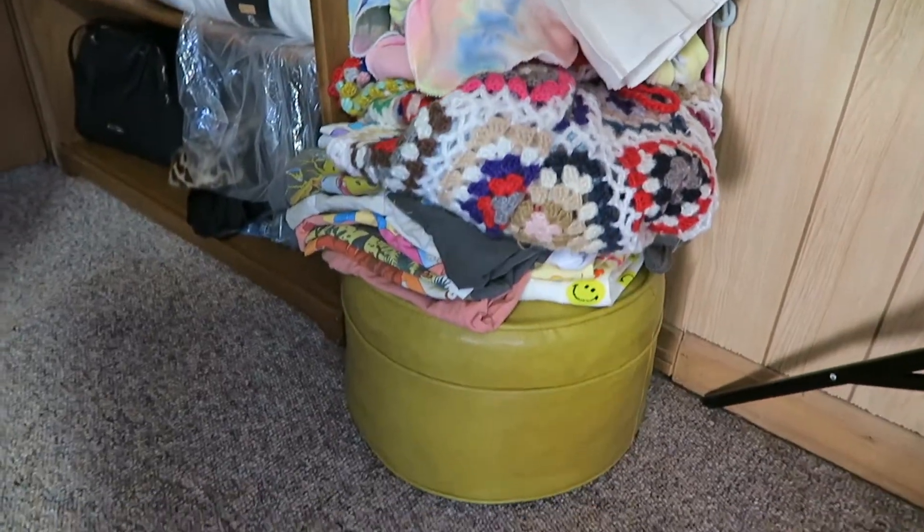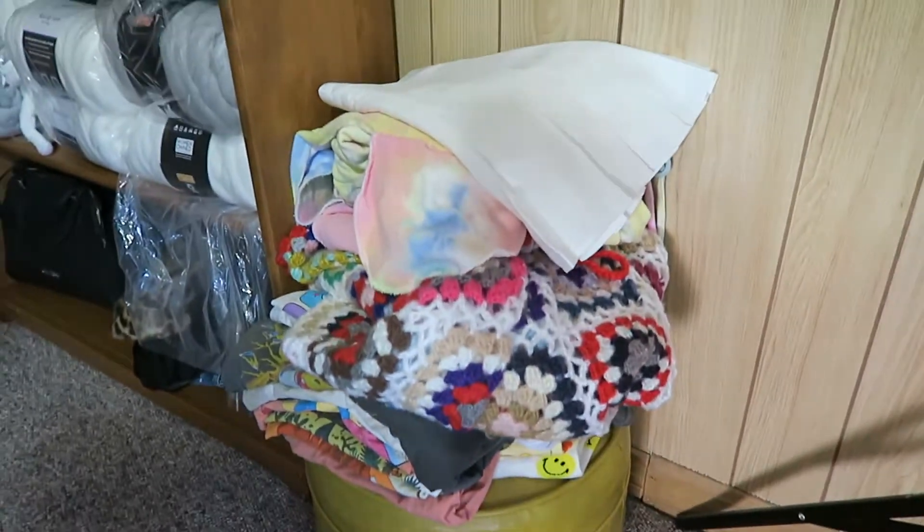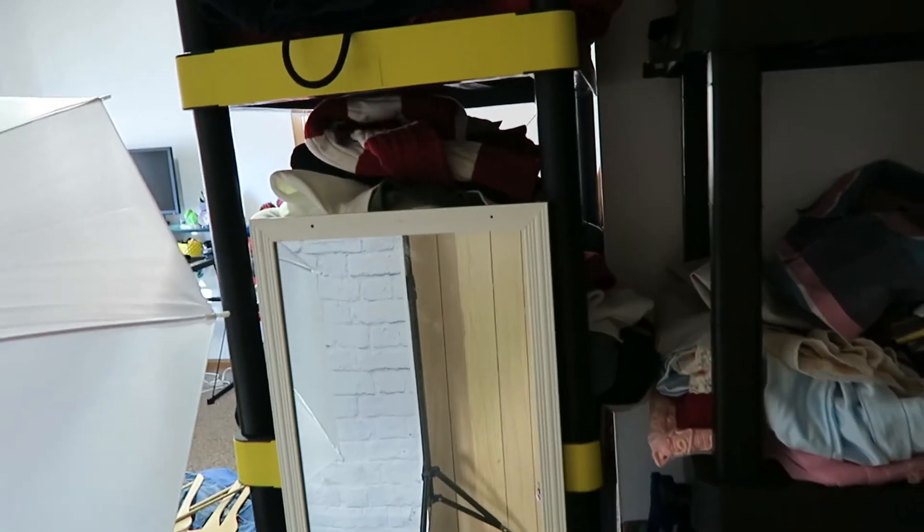And then I have this little stool that I thrifted, and it has a bunch of my clothes on top of it. And then I just have this little mirror. I found this in the trash, so I saved it and I need to wash it. But it's just here because I didn't have a mirror in here.